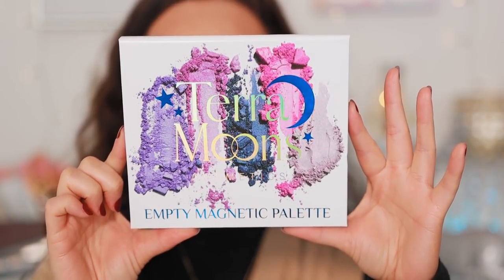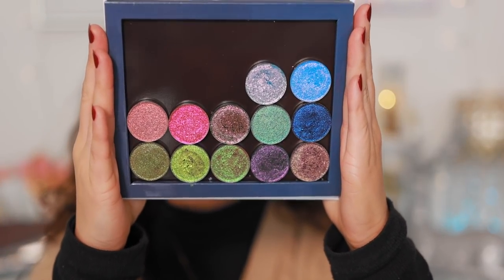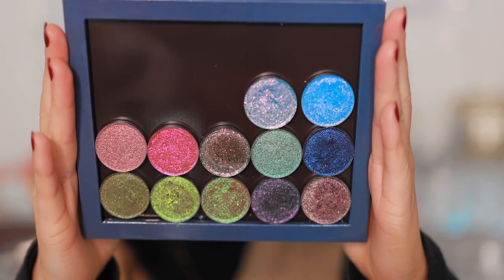So this is the empty palette that Terra Moons comes out with. This isn't for the collection — you buy the collection shadows individually — but I'm happy I have a Terra Moons palette. Here are the shades for the Fall Equinox collection. I'm just gonna let this sit here, because why do I need to describe these? Just look at them. They're so beautiful.